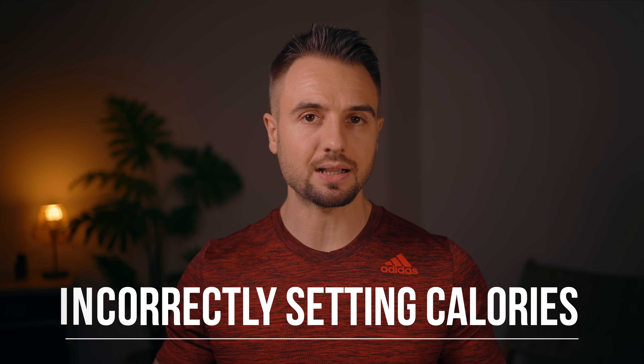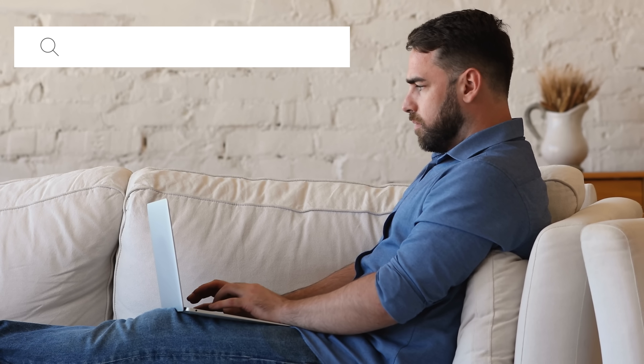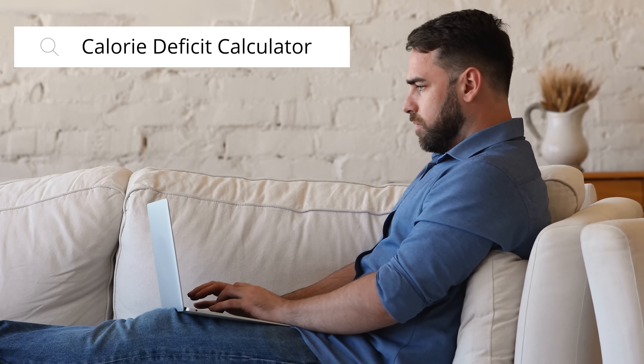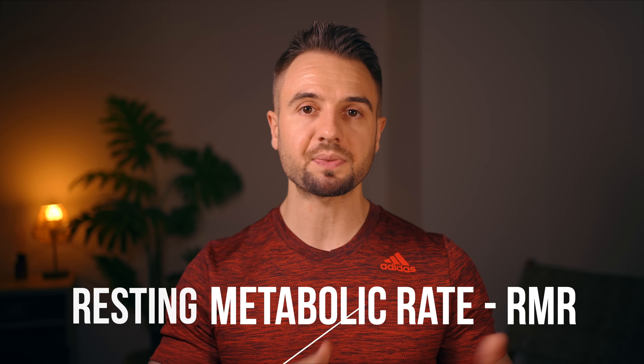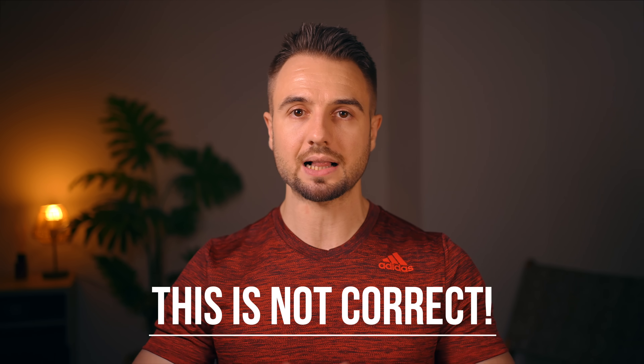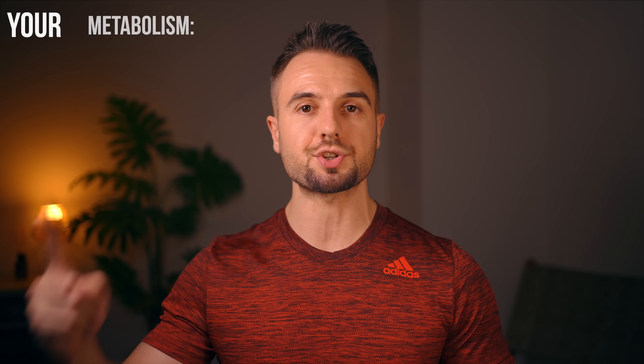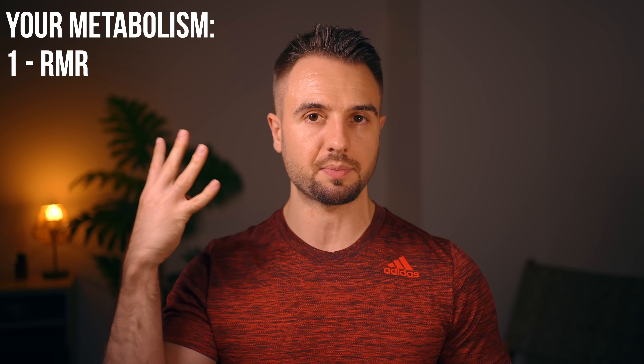The first mistake you need to avoid has to do with how you set your calories. What I've seen people do is they go online, find a calculator, plug in their stats, and calculate their resting metabolic rate. They take that number, reduce it by 500, and then set that as their daily calorie intake. This is not the correct way to determine your calorie deficit and it will set you up with a very unsustainable diet.